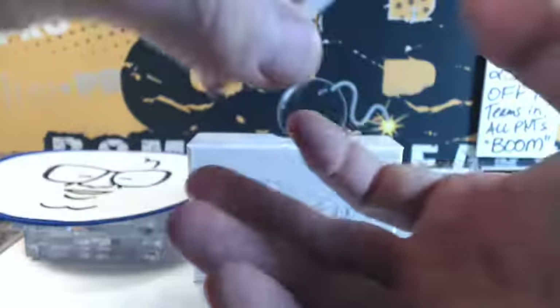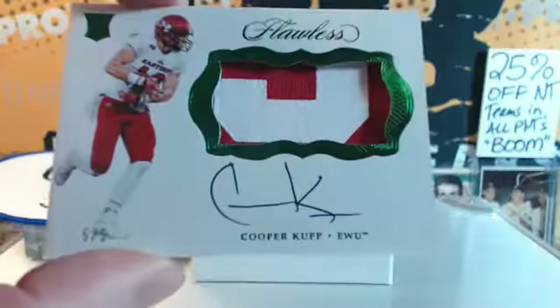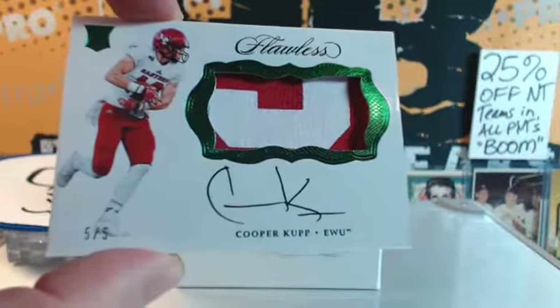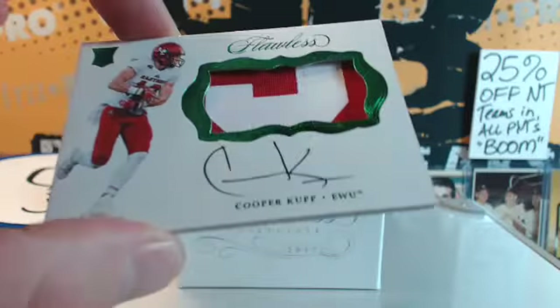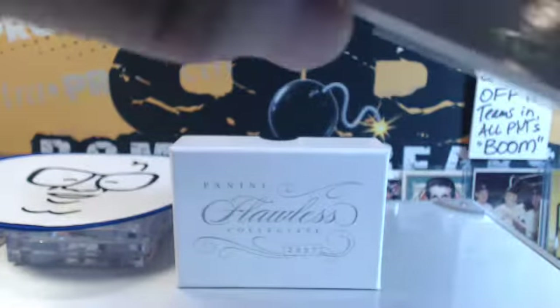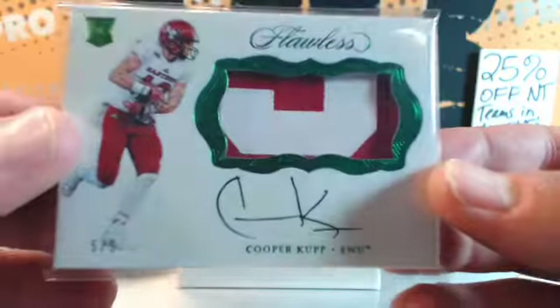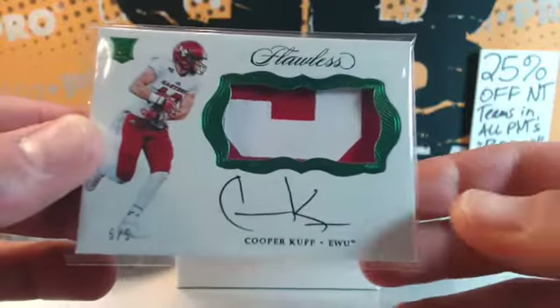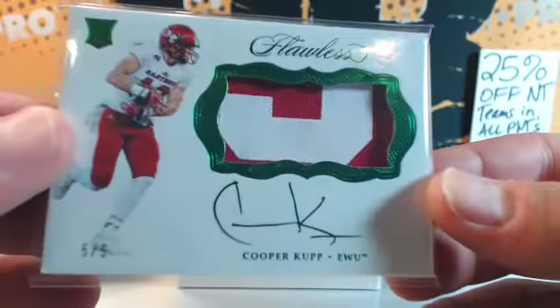This guy had a day on Thursday night — Cooper Kupp. He is on the rise. That is serial number five of five. Sal, you've got number five — the Emerald Cooper Kupp. That's gorgeous. EWU — who knew that was Eastern Washington?